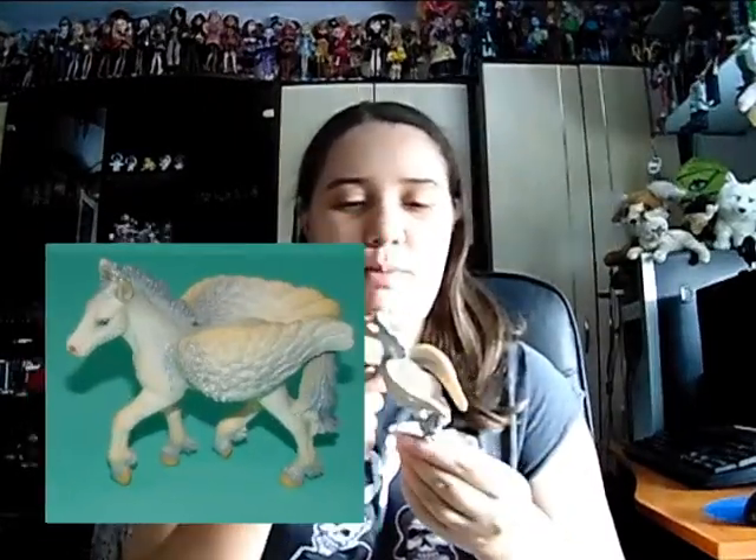Another Schleich figurine which I was super happy about — it's a little Pegasus, a little foal I think, though I don't know what it's called in English exactly. It's just so cute and beautiful, it has some glitter on it and looks really amazing. It was super cheap as well. I collect mythological figurines and dragons so it fits in my collection perfectly.